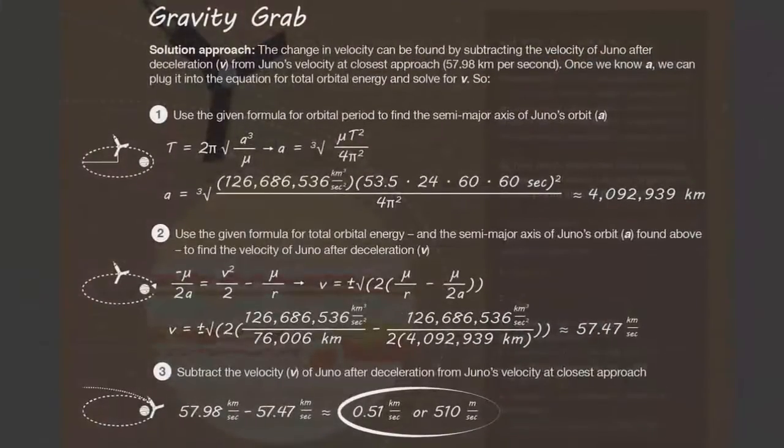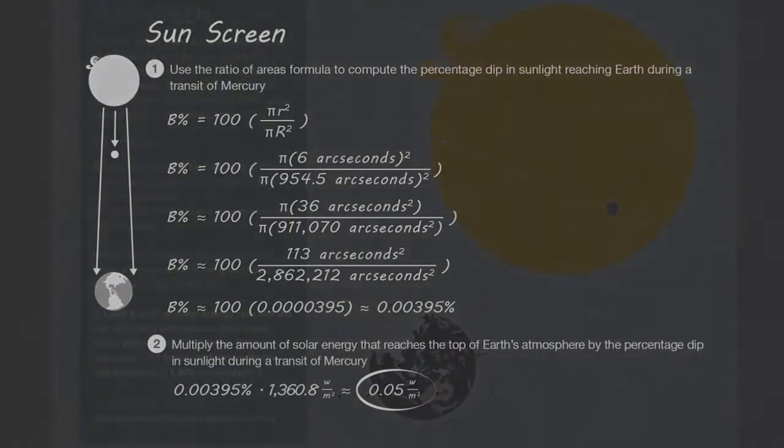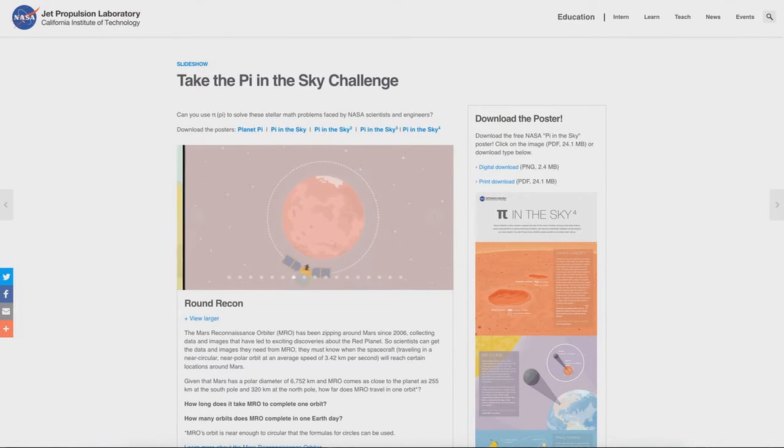Pi Day is the March 14 holiday created in honor of the mathematical constant Pi, which starts with the numbers 3.14. The challenge is designed to get students excited about Pi and its applications beyond the classroom.